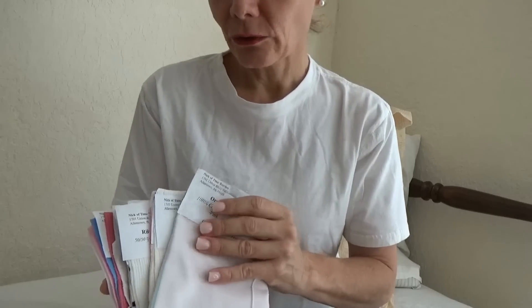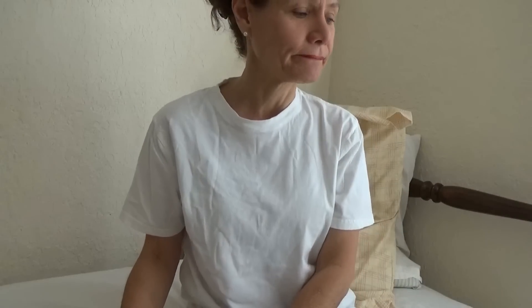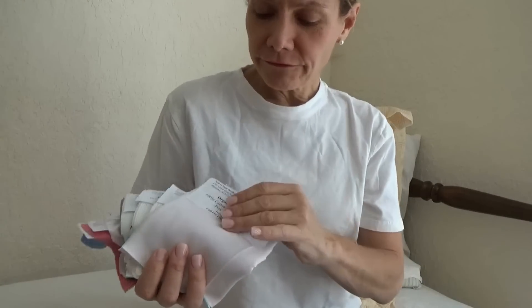Please excuse me — my assistant Jane likes to wear very clingy jewelry. Jane, please stop clinking your jewelry. Oh, she has fleas. Sorry about that, let me just ask her to stop making all that noise. Okay, I may have to ask her to remove her jewelry. I'm going to give her some petty cash so she can go out and buy a sewing machine for me.